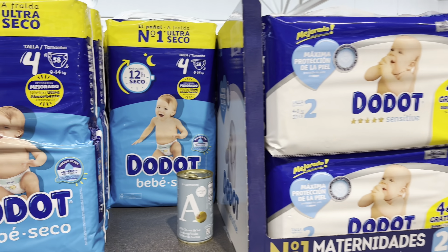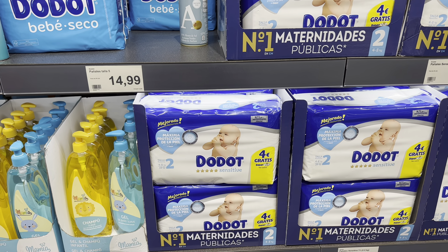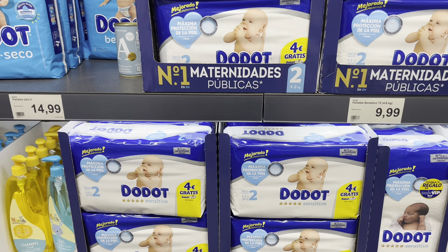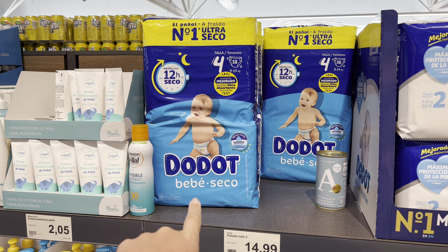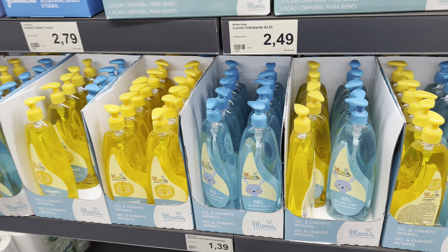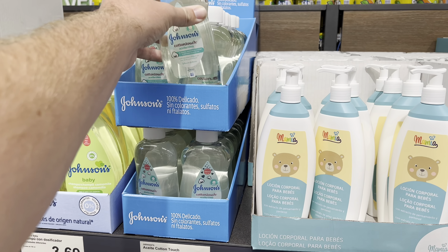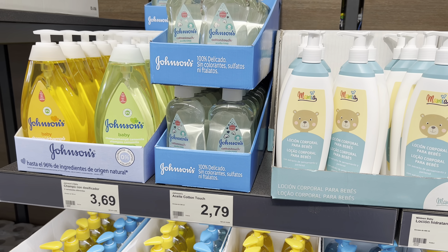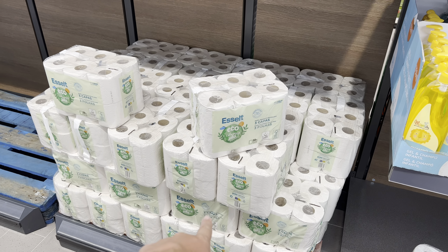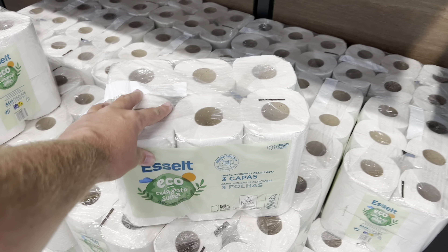For parents, there are nappies — a big pack at 10 euros 99 and another at 14 euros 99. Washing liquid is 1 euro 39 for a big bottle, Johnson's oil is 2 euros 79, and eco-friendly toilet rolls are 4 euros 79 for a pack of 12.